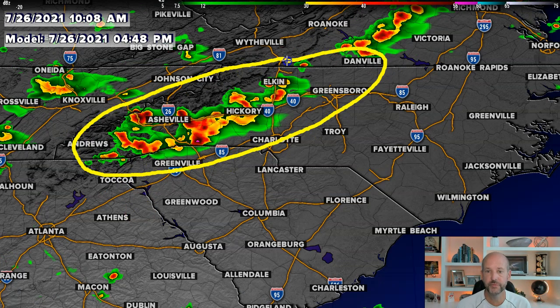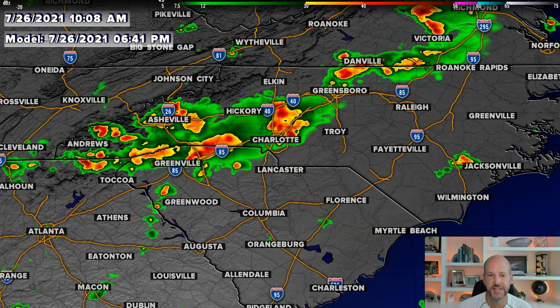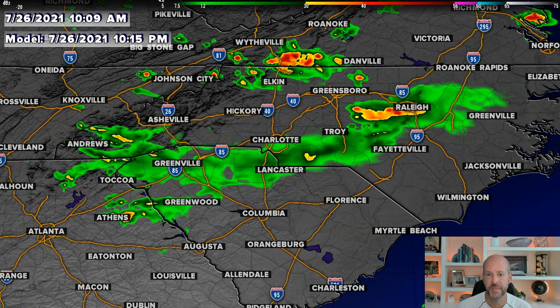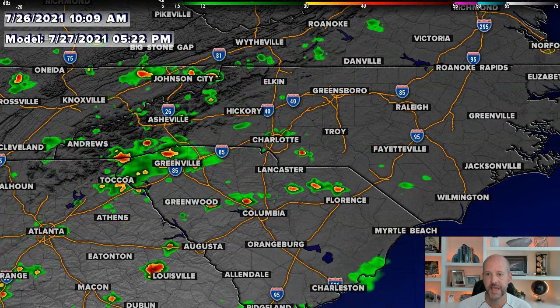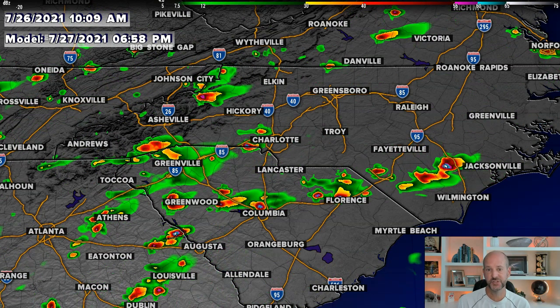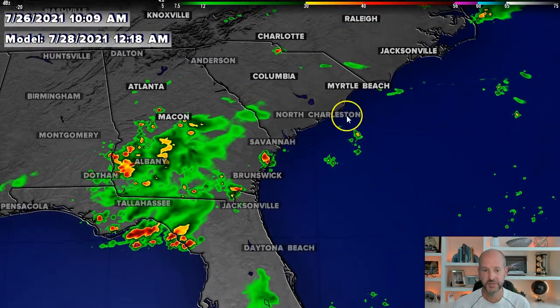These will be slow movers and the efficiency of the rainfall could be a couple inches per hour. Then you see it kind of move into the south and east through the evening hours — six, seven o'clock — and then down through the Piedmont, and then kind of gone. Tomorrow looks to be another somewhat active day because that stalled front will still be in the area. I doubt we'll see anything too strong, but just like today, flash flooding is going to be our biggest risk.